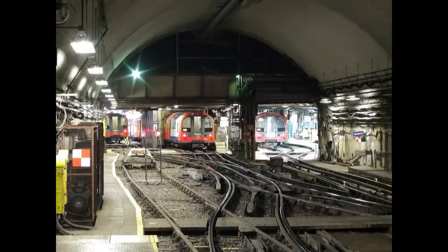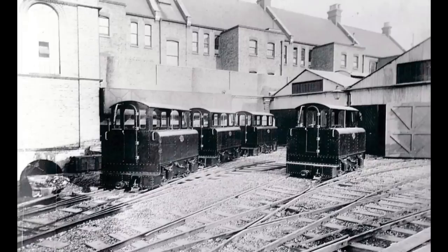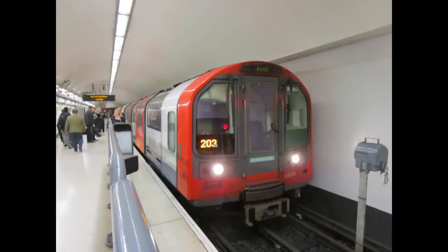The Waterloo and City line is a 2.37 kilometre or 1.47 mile long line running from Waterloo to Bank, passing under the River Thames in the process. The line opened in 1898, being the second deep-level tube line in London after the City and South London Railway, with the W&C providing a connection from the busy Waterloo station to London's financial district.